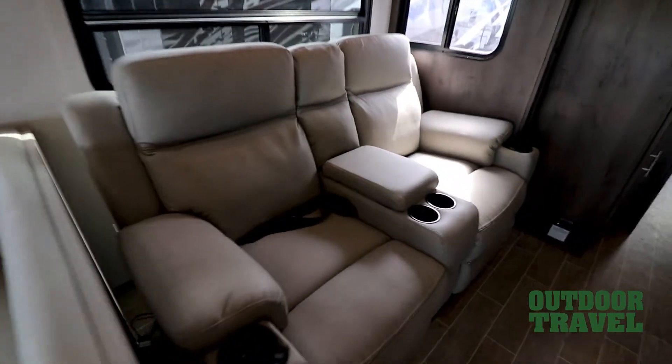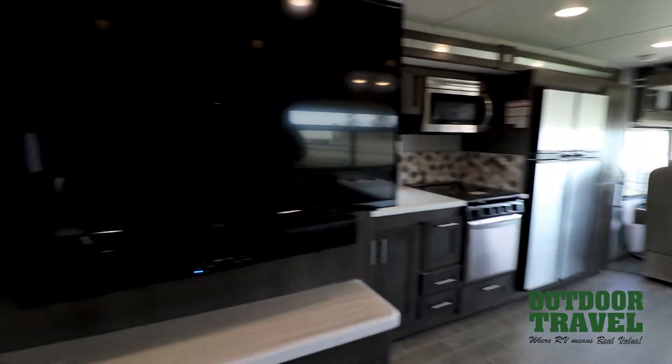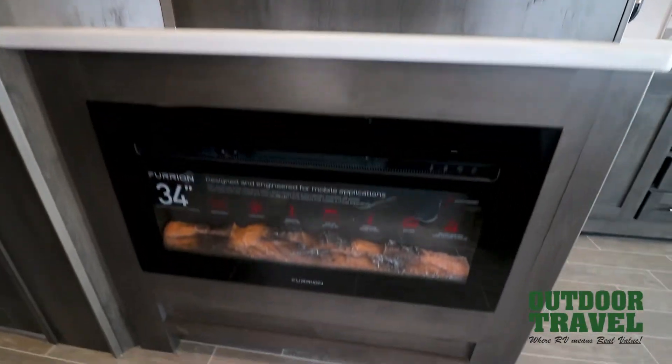You've got a couple of theater chairs which are recliners. In this coach you have six seat belts — two at the theater, two at the dinette, and two up front as well. Nice big TV, and you've got a fireplace and ducted AC throughout.